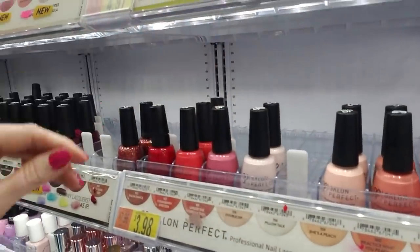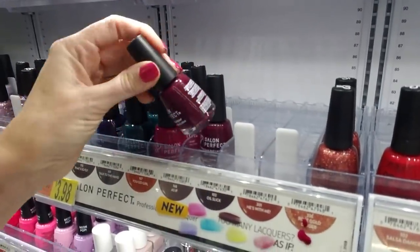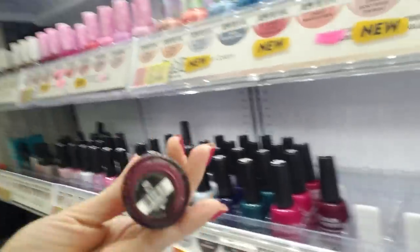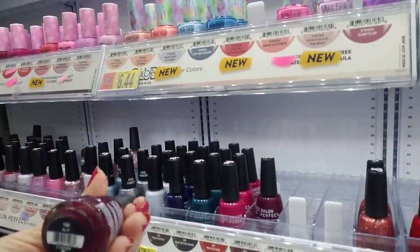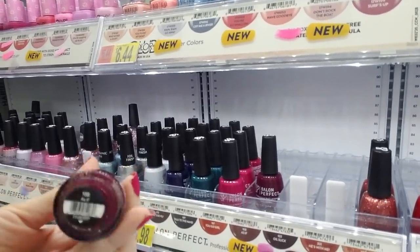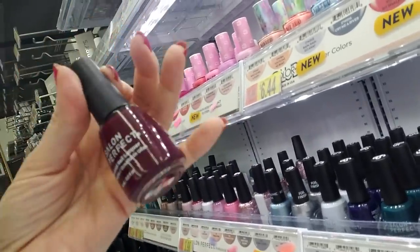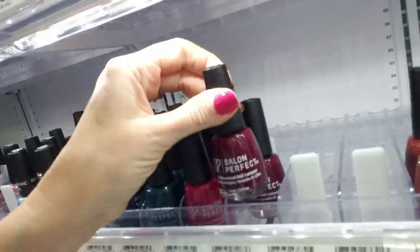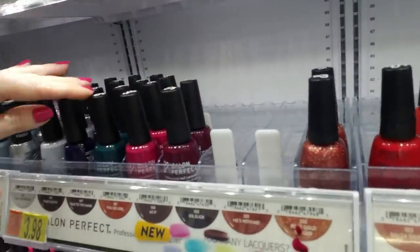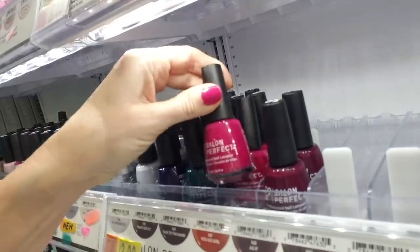Now here we have Salon Perfect, and a lot of these are the same — I don't really think they've changed. Here's a new one though: As If. We saw this one for the first time in one of our organization videos — there were several bottles but at the time there was nowhere for them to go. Now this is beautiful — like a lovely, really pretty burgundy color. I like that. You Go Girl — I think this is another one of the new ones, but they don't have it labeled that way.